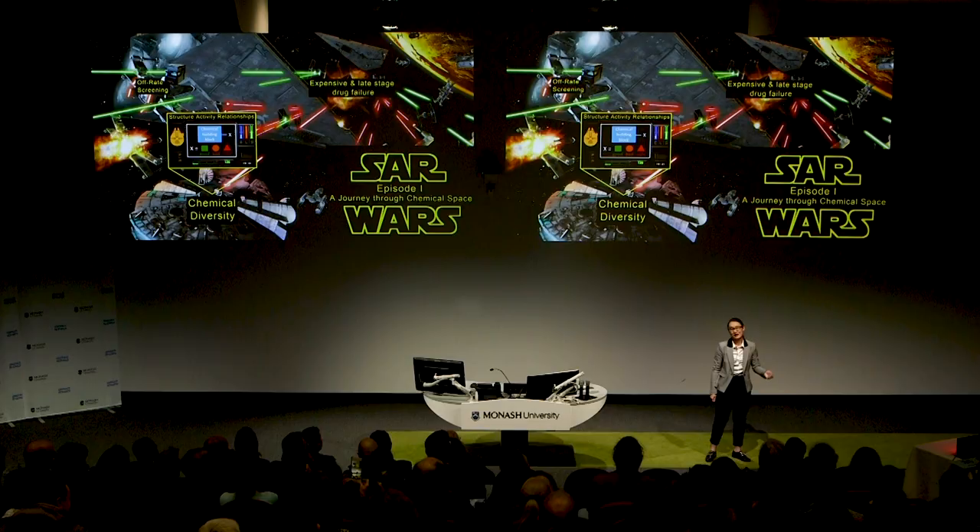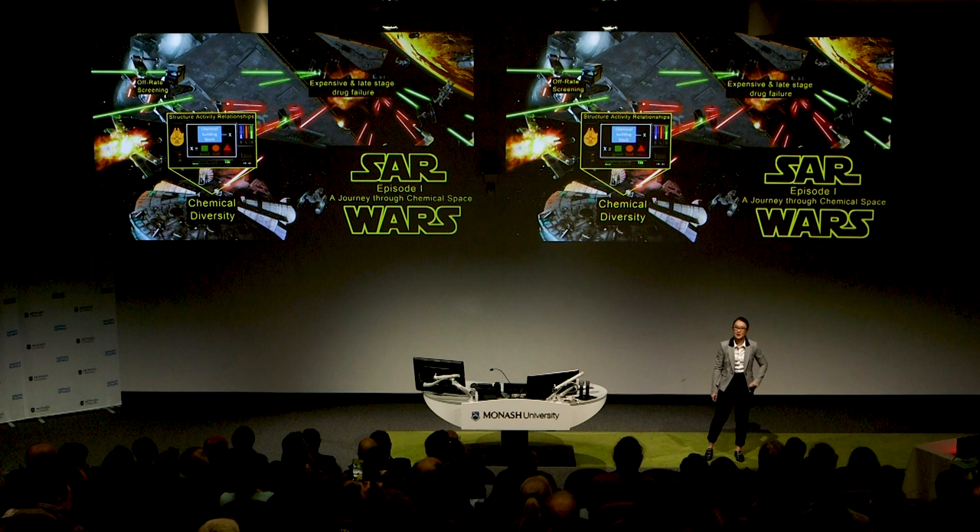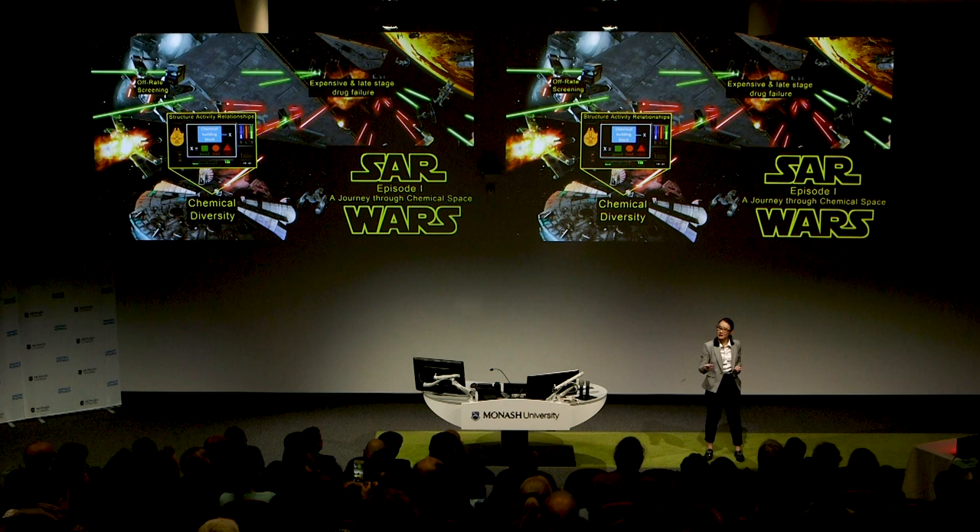If drug discovery is the Kessel Run, I want to make it in under 12 parsecs. Now every journey needs a map, and in our journey through chemical space, these maps are called structure activity relationships, or SAR, and they relate the structure of a chemical to changes in a protein. But these SAR maps don't come cheap — charting them requires making and testing large numbers of chemicals, with purification being the slowest step.